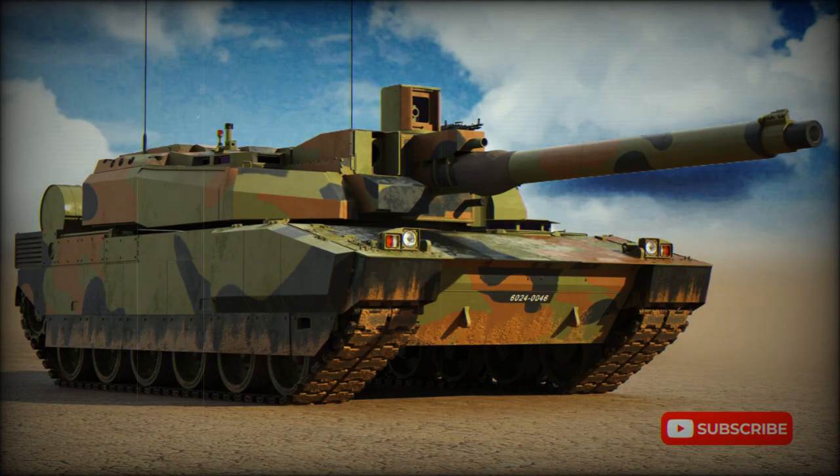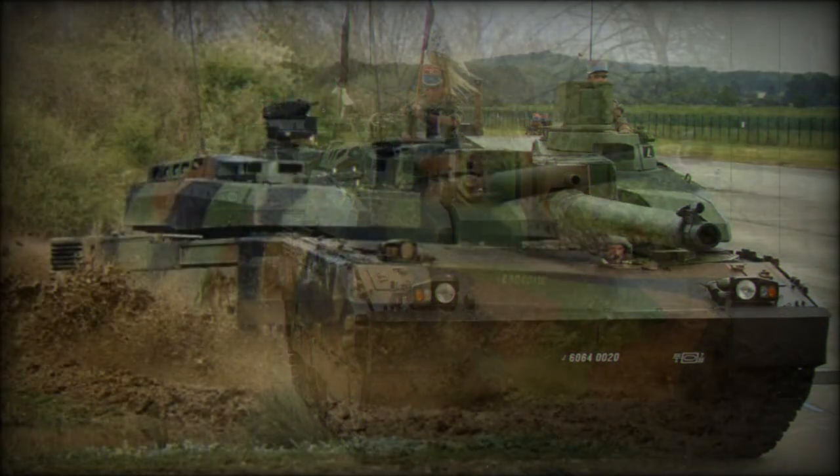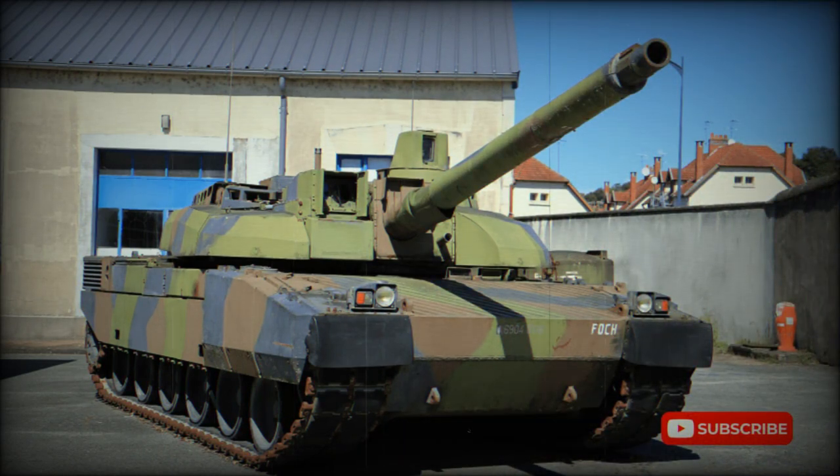The Leclerc Main Battle Tank (MBT) was developed by GIAT Industries as a successor to the AMX-30 series tanks. Its development began in 1978 and the first prototypes were built in 1989. Production of the Leclerc started in 1991. This tank is named in honor of General Philippe-Jacques Leclerc, commander of the French armored division during World War II.